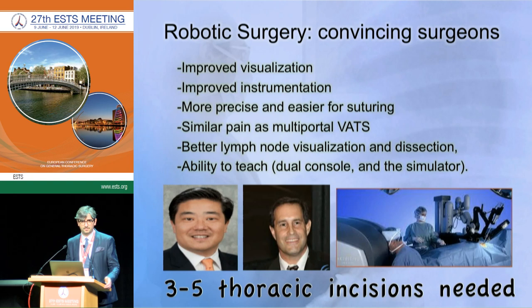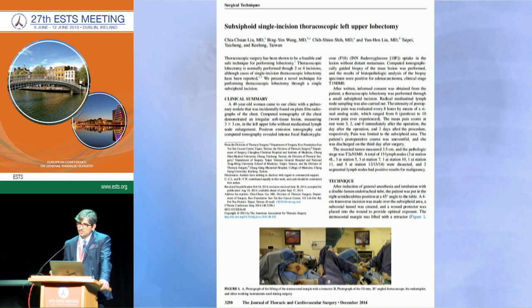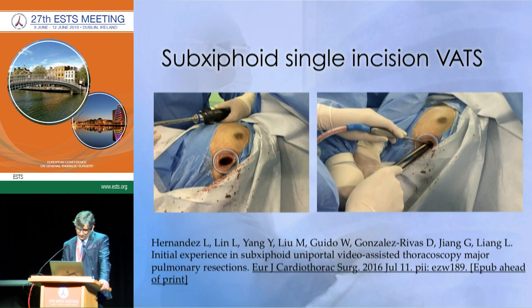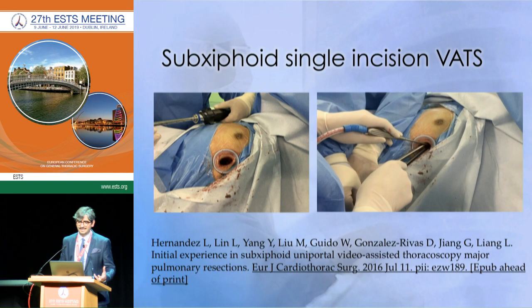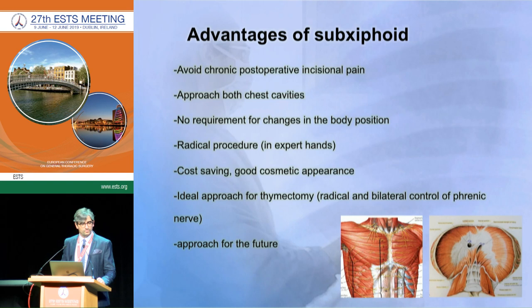I agree with robotic surgeons in some parts but not others. The problem is they still need three to five incisions, which in my opinion is too much. The key point is how to reduce postoperative pain. When we go through the intercostal space we cannot avoid the intercostal nerves, so there is a new way — the subxiphoid approach, described in 2014 by my colleague from Taiwan. We started this approach a few years ago, and in Shanghai we have a lot of experience with it.